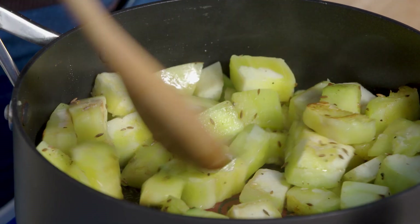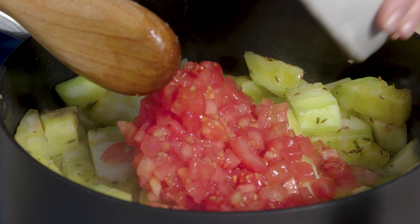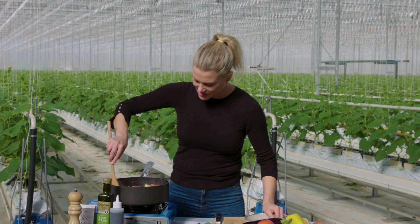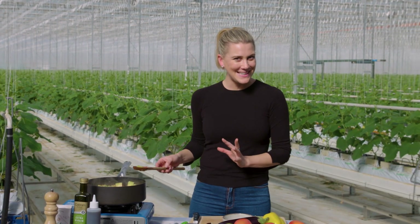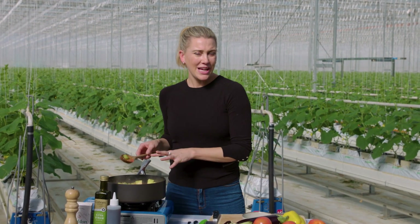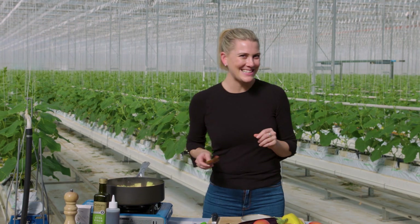See how they're starting to soften and we've got some color there? Now we can add our tomatoes - that's two truss tomatoes. We're just going to allow that to fry off for another five minutes, then pop the lid on and cook it for a further five to ten minutes until it's really soft and slowly starting to caramelize.